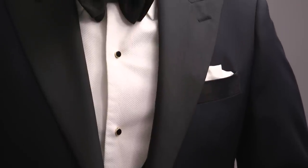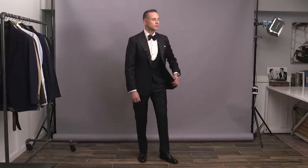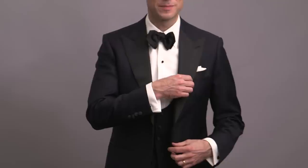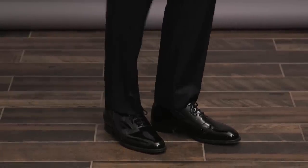Speaking of the shirt, we've got a Marcella bib front shirt with a turned-down collar. I think it's got a really rakish quality that pairs nicely with the midnight blue color. Same bowtie, stud set, and cufflinks as the last look. Also keeping the white pocket square with a puff fold, though finishing it off this time with some classic black patent oxfords. Still classic and timeless, though a little bit of a notch up on the formality scale.